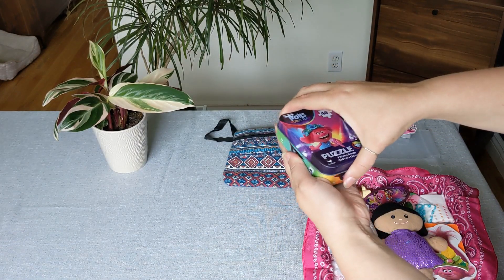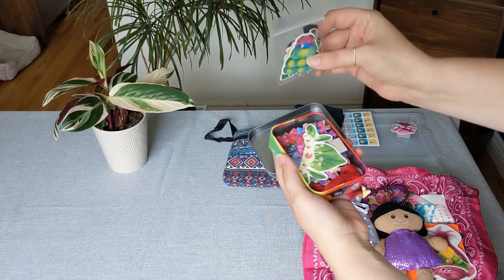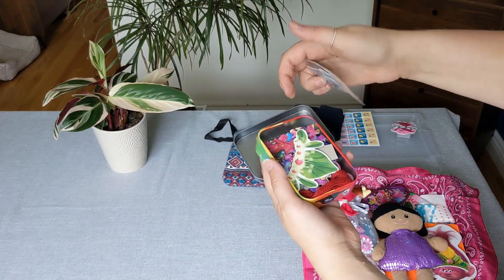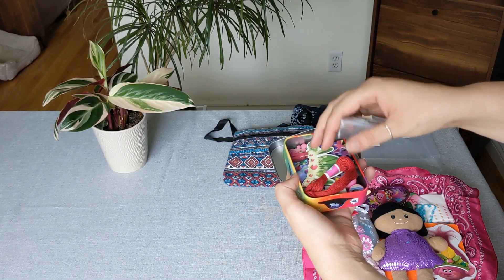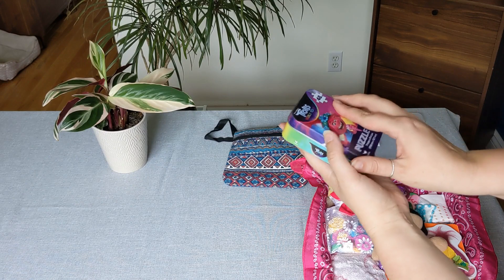Immediately when she opens her box, here's a puzzle. Inside you'll see there's a little magnetic doll and she has extra clothes, some thread, and a little googly eye ring in there, as well as this Trolls puzzle.